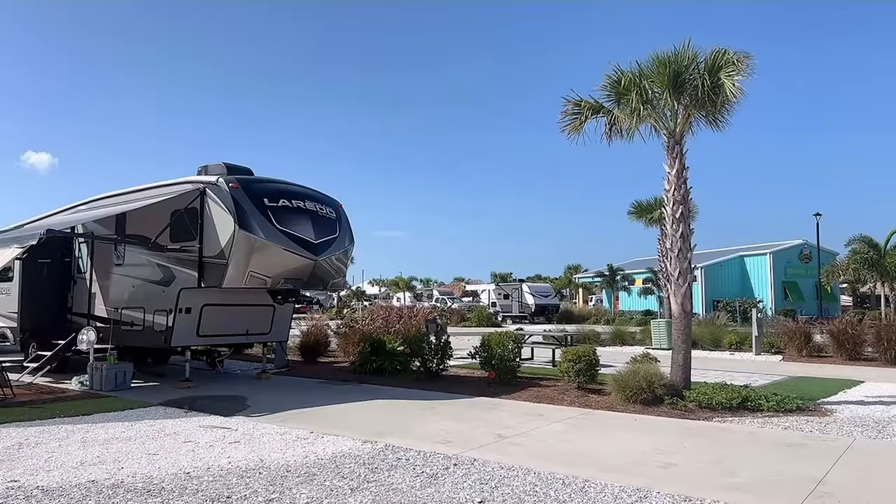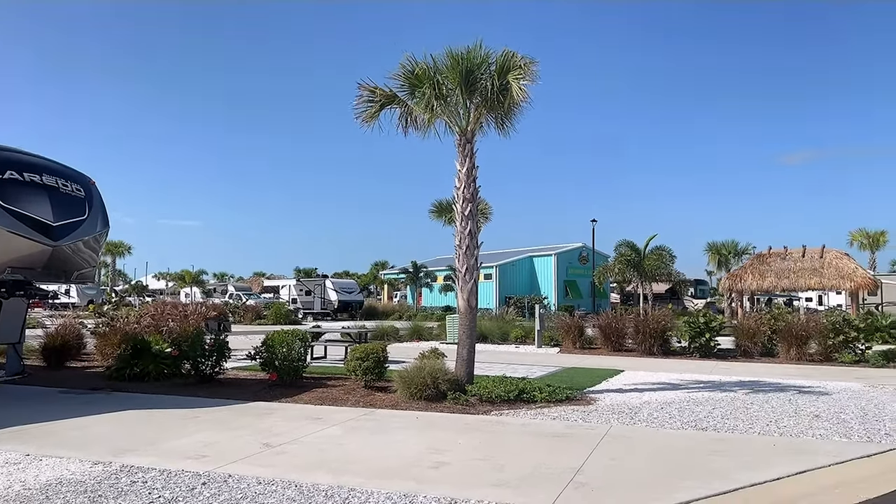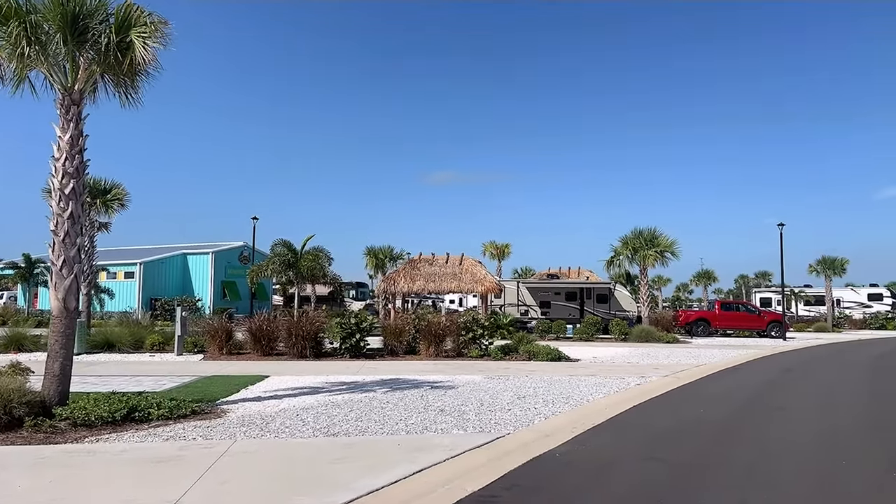I am so excited to be at Camp Margaritaville — I have been waiting months for this. The resort has 325 RV sites and 75 cabins on 66 acres. Here is an overview of the resort. All of the sites feature lush tropical landscaping that may entice you to stay forever, though they do have a six-month maximum stay.